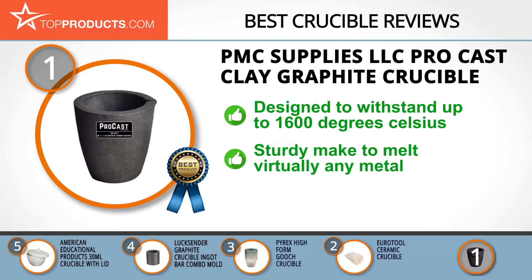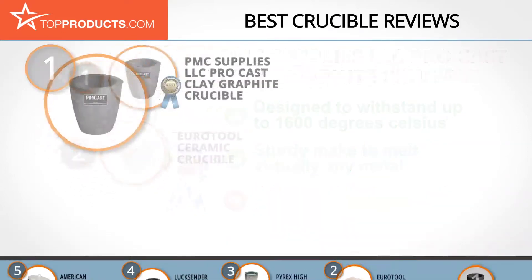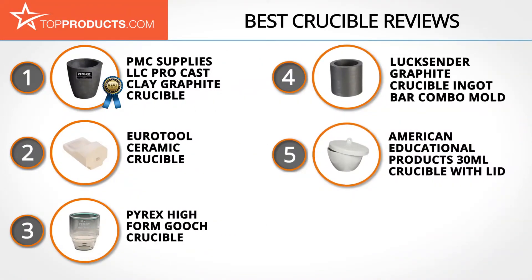Designed to withstand up to 1600 degrees Celsius, this pro cast clay graphite crucible is the ultimate piece to have in your workshop. You can count on the sturdy make to melt virtually any metal, from gold, brass, and silver to much more. The crucible is just the right size for use in your workshop furnace, though it does not feature a cutout for easy pouring.